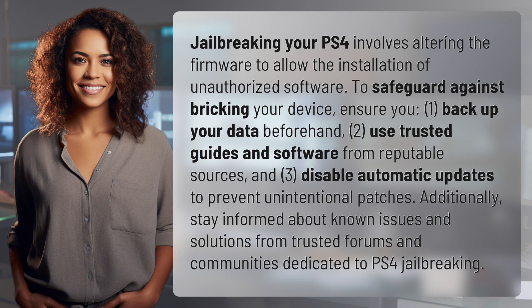3. Disable automatic updates to prevent unintentional patches. Additionally, stay informed about known issues and solutions from trusted forums and communities dedicated to PS4 jailbreaking.